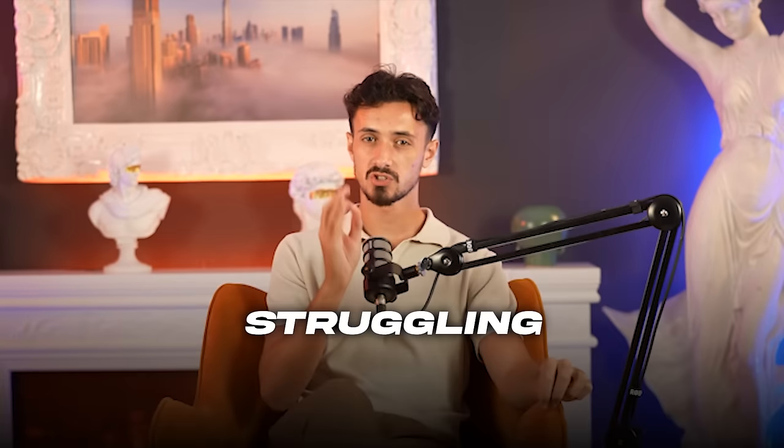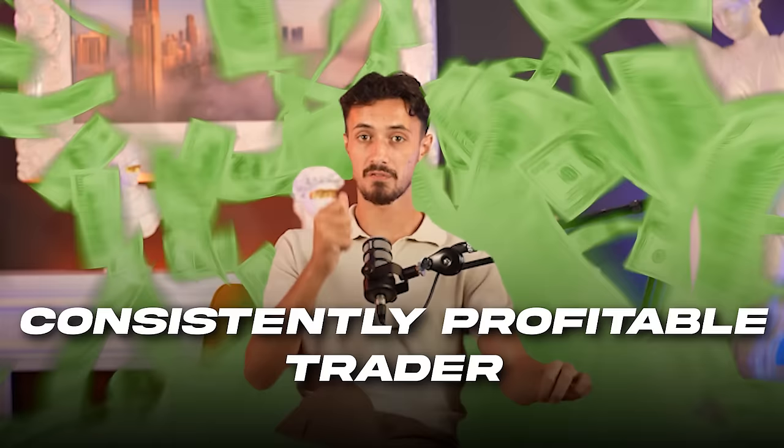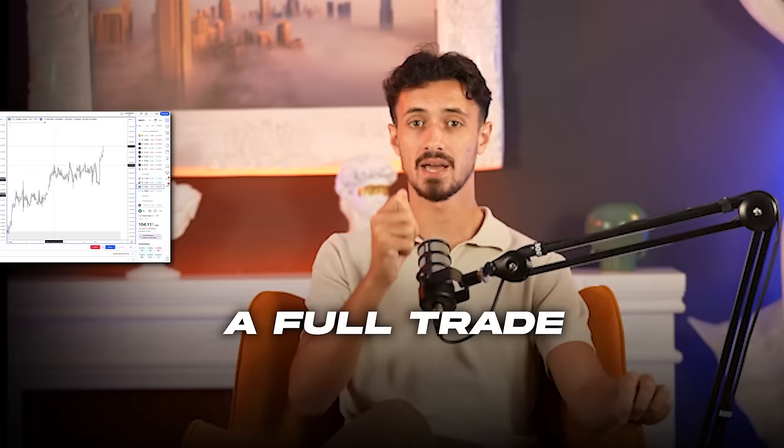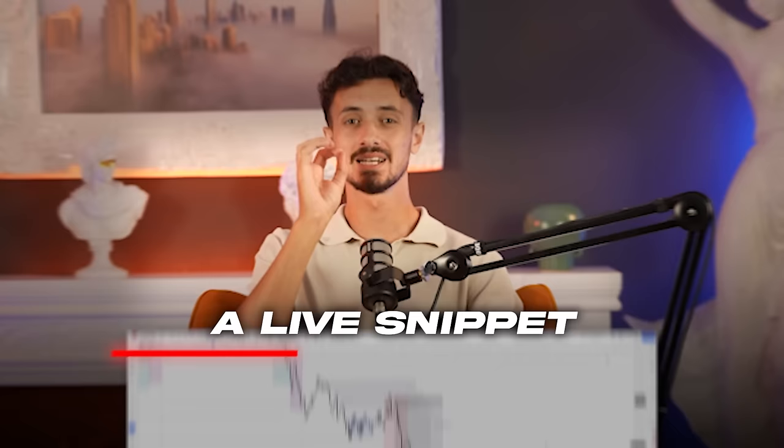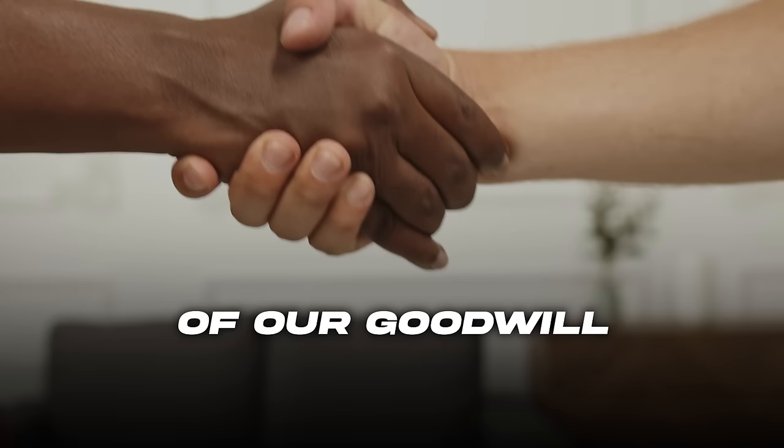If you're still struggling to become a consistently profitable trader, then this video is for you. I'm going to be breaking down a full trade using our exact trading strategy that I teach inside of our Inner Circle program. This video is special because it's actually a live snippet from a live session recorded inside of our program, which I'm giving you as a gesture of goodwill and to say thank you for being here and supporting the channel.